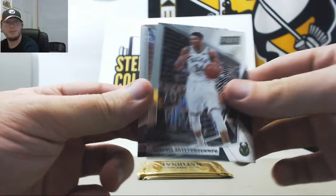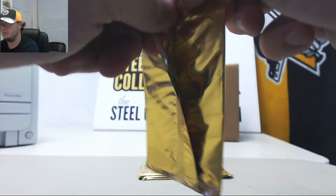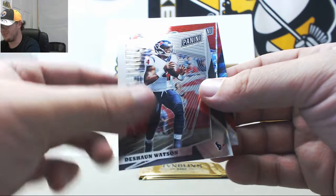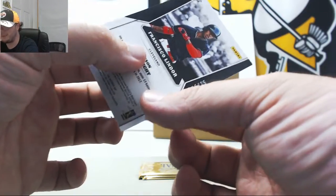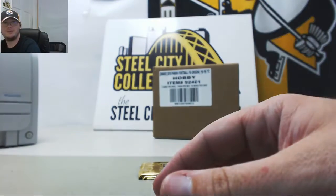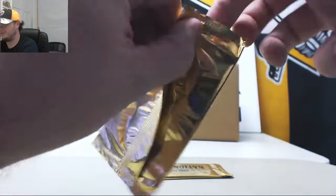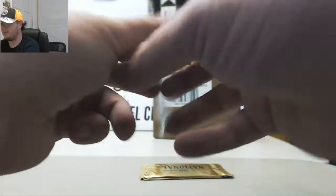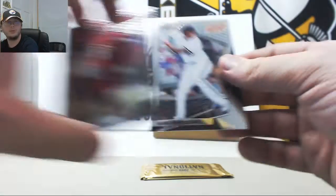Got Giannis and Emmett Smith. Deshaun Watson, and a Red Lindor — that one's number 15 of 25. Got Lamar Jackson rookie for the Cardinals — Louisville Cardinals, that is — and Manny Machado.